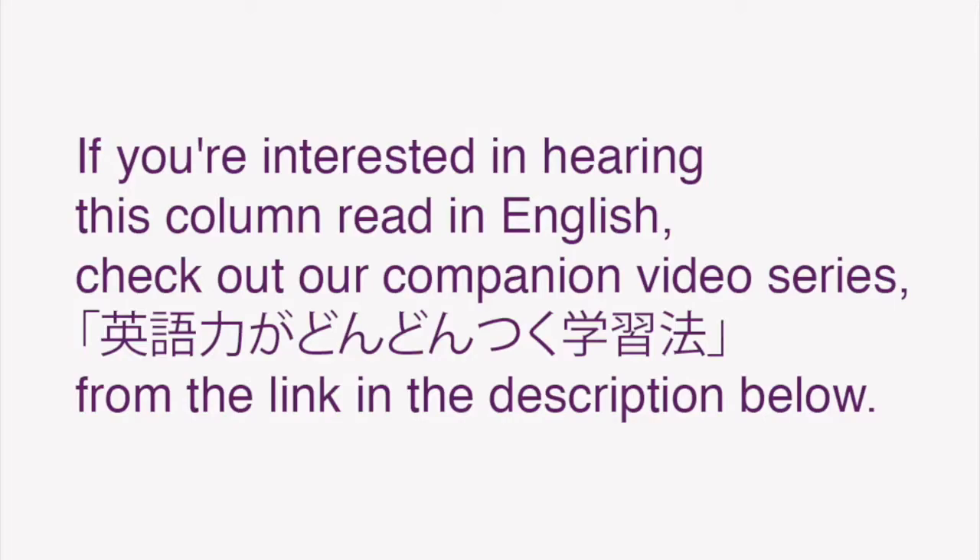These videos are intended to be viewed and repeated multiple times to reinforce the lessons, and to aid you on your quest to learn Japanese, whatever the purpose. If you're interested in hearing this column read in English, check out our companion piece, 英語力がどんどんすく学習法, from the link in the description below.